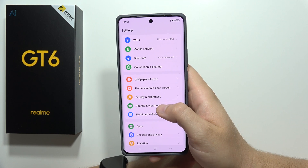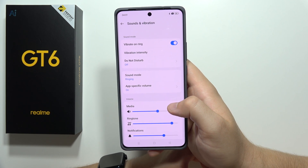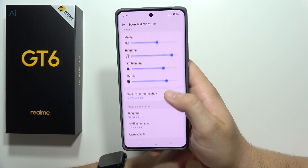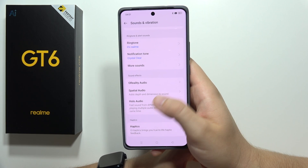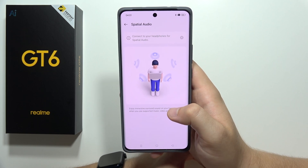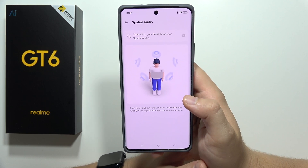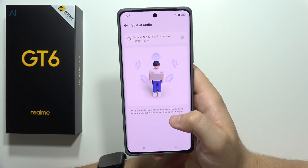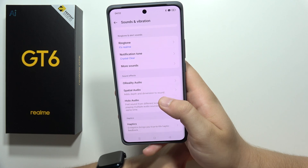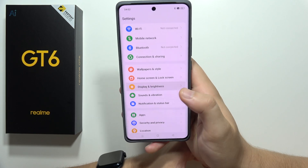Going into Sounds and Vibration, we can find Spatial Audio. As you can see it's supported, so once you connect your wireless headphones you'll be able to enable spatial audio. Pretty nice and useful feature.